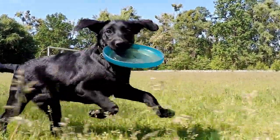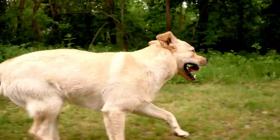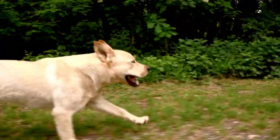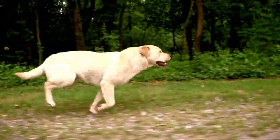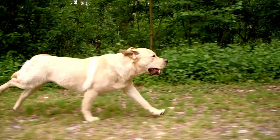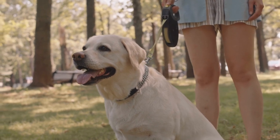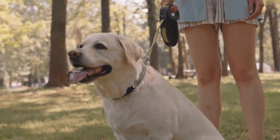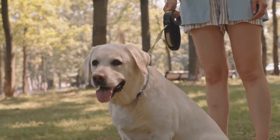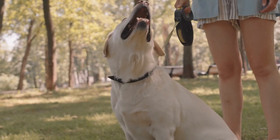They are very active dogs and need a lot of daily exercise to stay happy and healthy. This means they are a good choice for active people who want a workout buddy or who enjoy the outdoors. However, Labradors can be quite stubborn, which can sometimes make training difficult. They can also be very needy and suffer from separation anxiety if left alone for long periods of time. Therefore, it is important that they receive adequate attention, stimulation, and social interaction to avoid destructive or unwanted behavior.